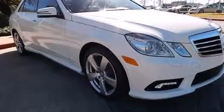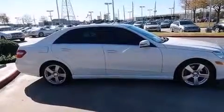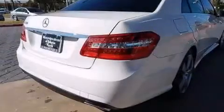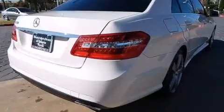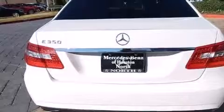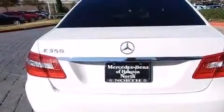Its top features include Bluetooth cell phone integration, a sunroof, a front and rear multi-link suspension, the pre-safe collision mitigation system, traction control and stability control systems, aluminum wheels, and a tire pressure monitoring system.